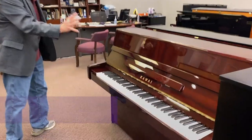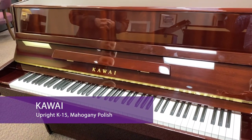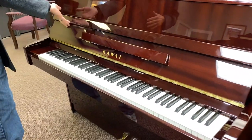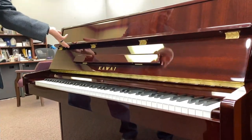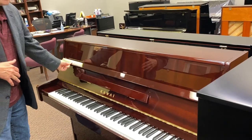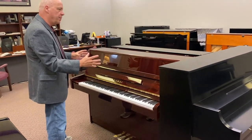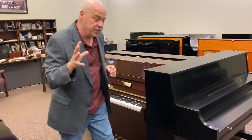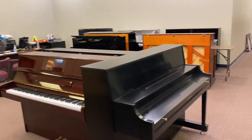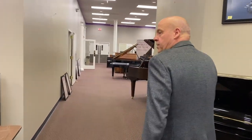This is a beautiful Kawai home console piano in a contemporary cabinet, finished in polished mahogany. It has a beautiful grain, beautiful staining, and the clear coat they put on it really magnifies the grains, colors, and contrasts.